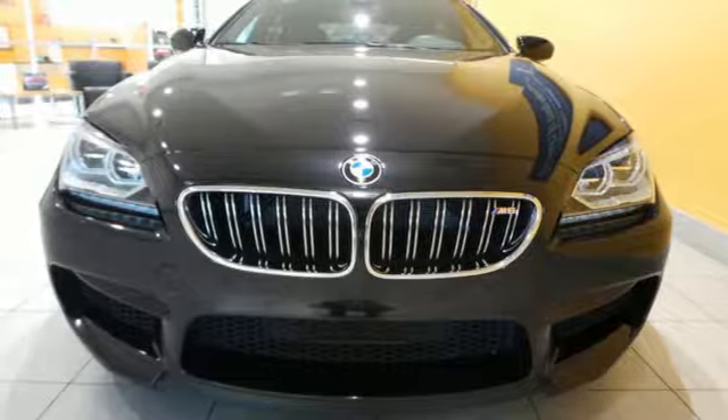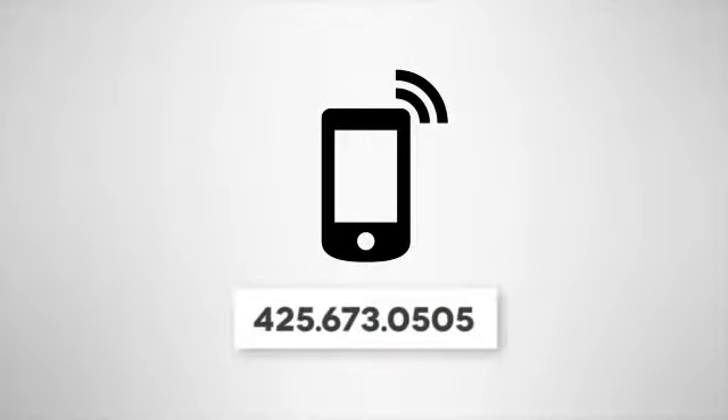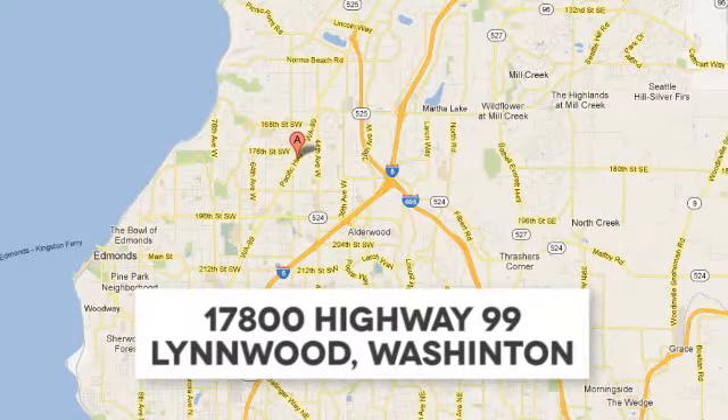This M6 holds the road at superhuman speeds. Feel the power and take a look today. Call us at 425-673-0505, online at mblynwood.com, or stop in and visit at 17800 Highway 99.